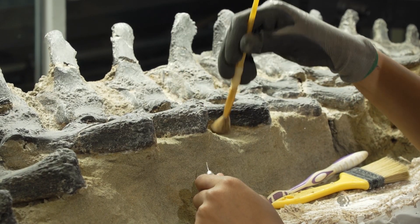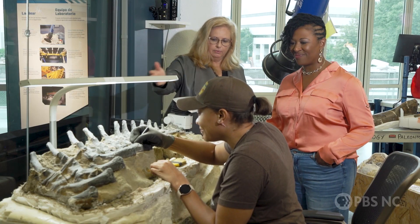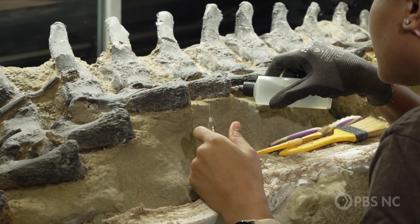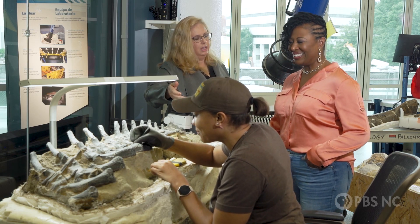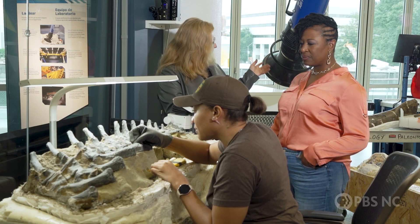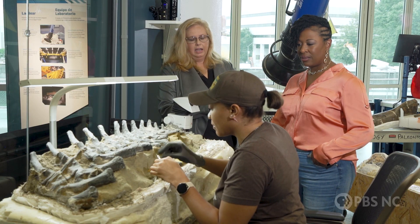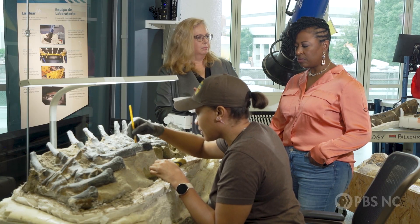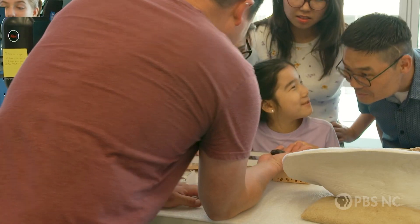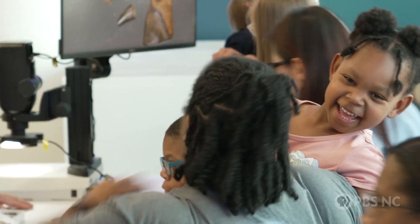Lisa took me behind the scenes to get an even closer look at what researchers are up to. This here is one of our jackets that has part of the Triceratops tail in it. As you can see, it's mostly prepared. This is Nikki, one of our full-time fossil preparators, who is working on cleaning up some of the detail here. Nikki works with us full-time, and she's also one of the people who sits at the front table to talk to the public about exactly what she's doing. From exit interviews, we've found that seeing people working and being able to talk to them is inspiring people — inspiring kids, a lot of girls — to see science as a career choice.